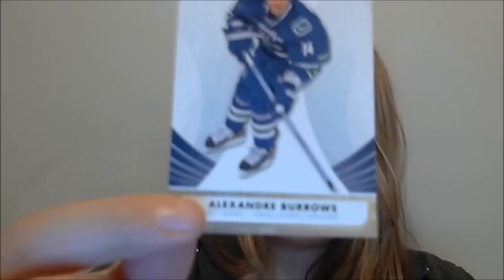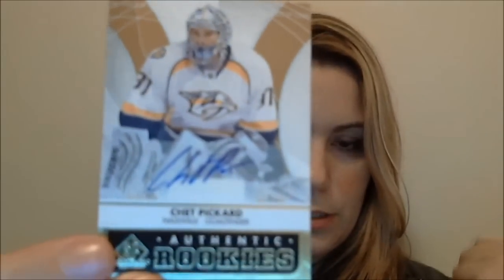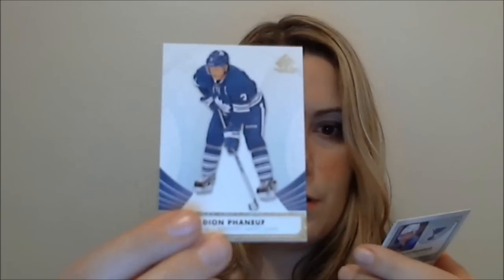Pack number three: Alexander Burrows, Jonas Hiller. Let's see what we get here — it's a goalie, not Team Canada. Chet Picard, Nashville — goalie. Authentic Rookies. And we have Dion Phaneuf, Ilya Kovalchuk, and Alex Pietrangelo.